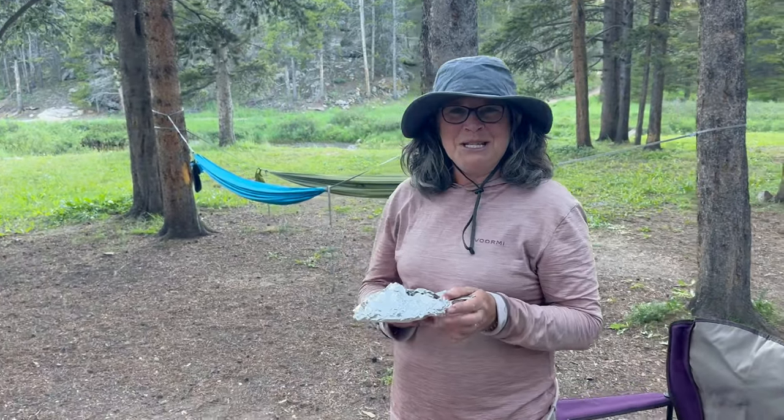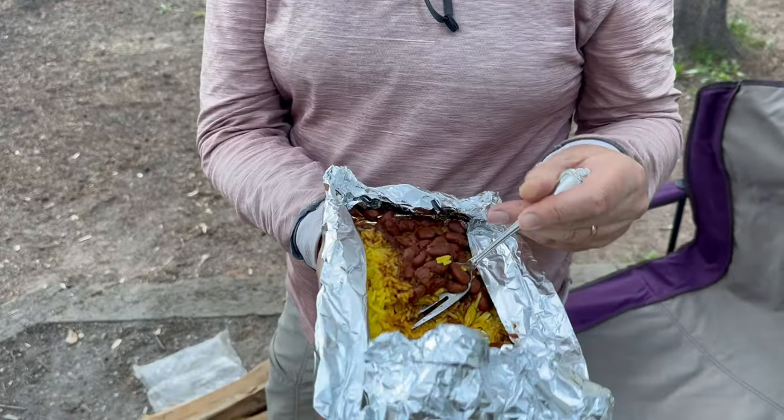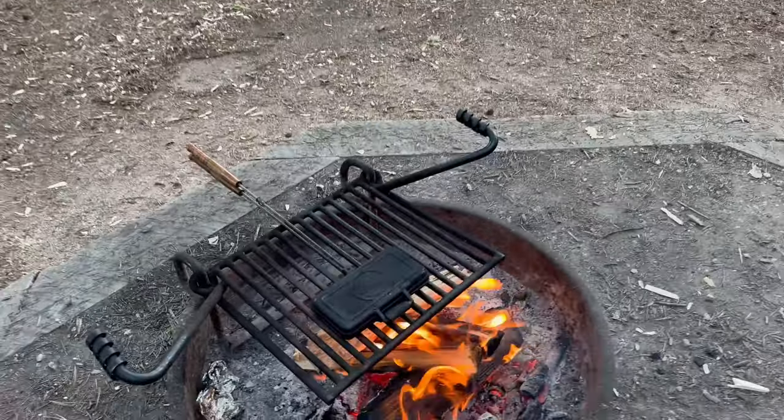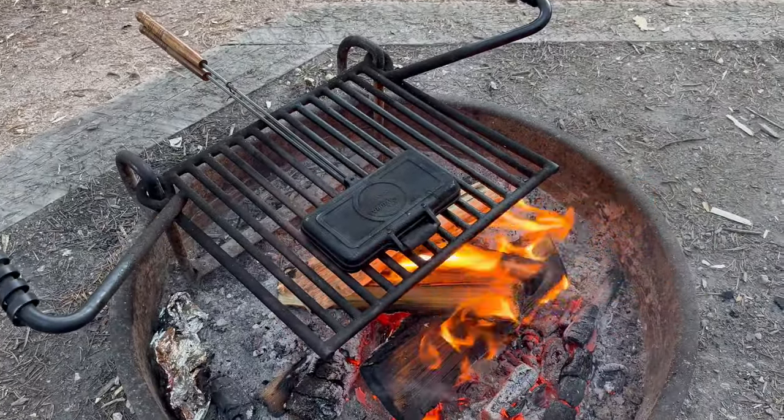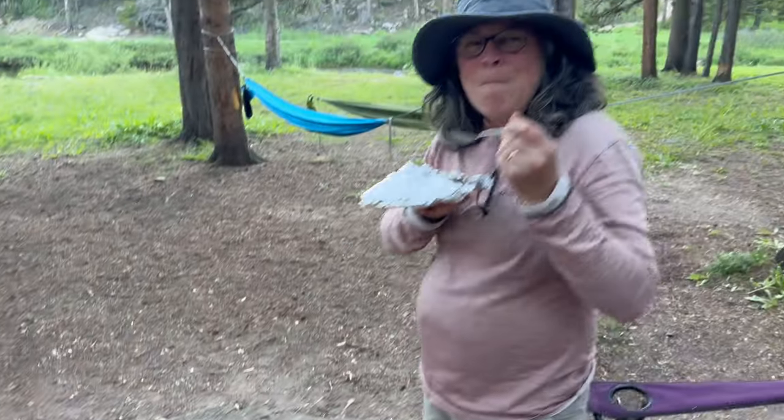Some nights we just do the quick and easy dinner. Tonight I heated up rice and beans in the sandwich maker, and Justin's having a bean and cheese quesadilla. The sandwich maker is pretty much our go-to dinner.